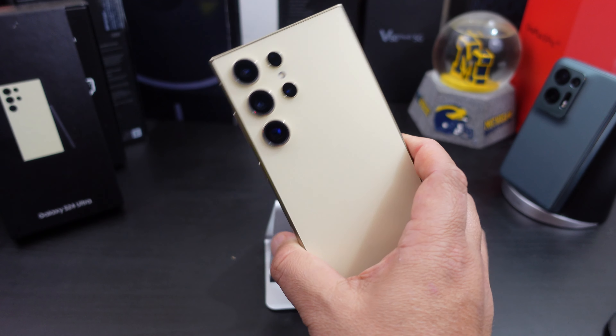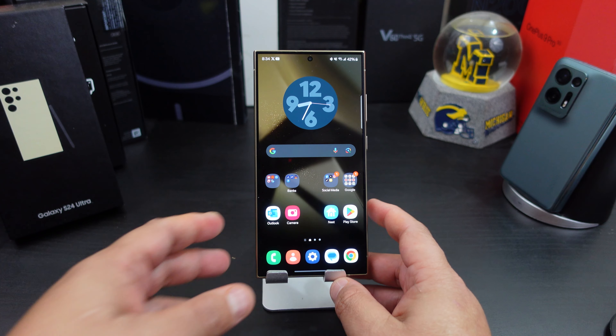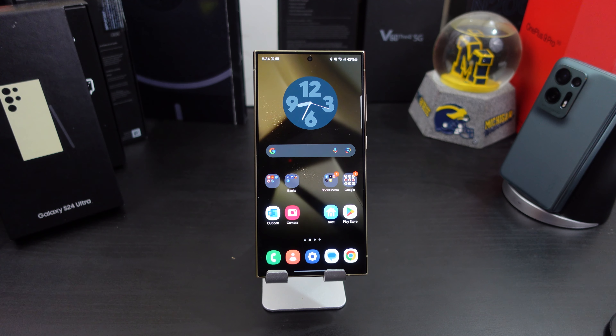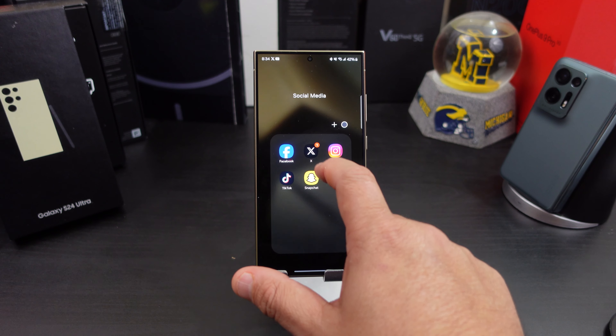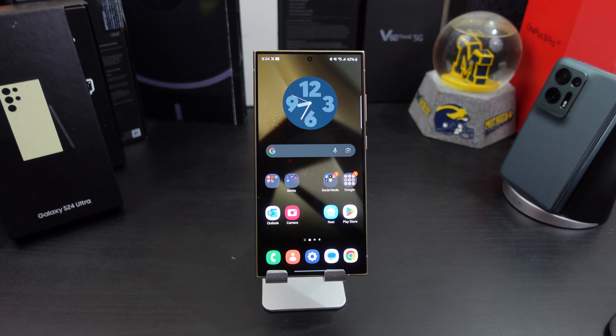It is a big phone for sure — if you have small hands it may not be for you. But let's talk about the display. You have a 6.8 inch dynamic AMOLED panel with 2600 nits of brightness. I was filming today in the middle of a Texas sun and had no issues seeing the screen. The 120 hertz refresh rate runs smooth with no hiccups. Scrolling on Twitter is smooth and watching YouTube and Netflix is great. The speakers sound good too — you have dual speakers so you get great sound.